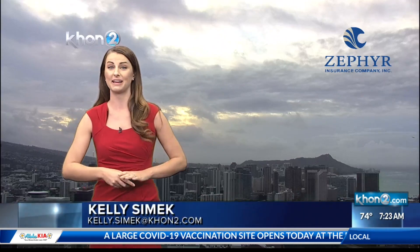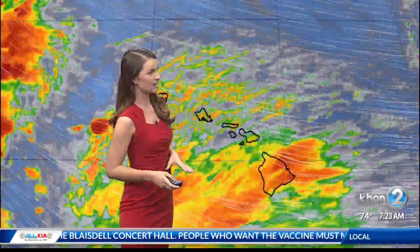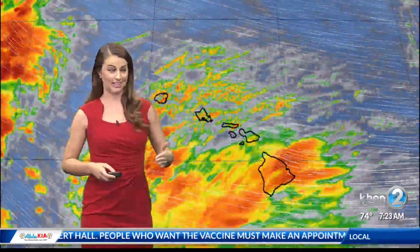Most of us are going to be seeing scattered showers, but the Big Island is expecting a lot of widespread and heavy rainfall. A flood advisory is currently in place thanks to the heavy rainfall there right now. A flash flood watch is posted through tomorrow afternoon because this heavy rainfall is not expected to be lightening up.